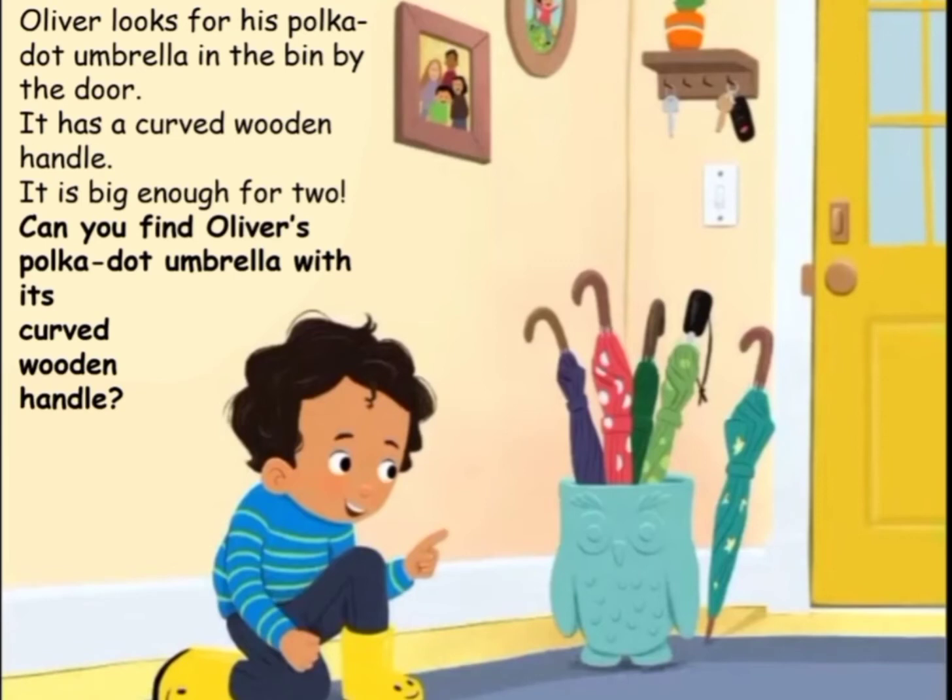Oliver looks for his polka dot umbrella in the bin by the door. It has a curved wooden handle. It is big enough for two. Can you find Oliver's polka dot umbrella with its curved wooden handle?